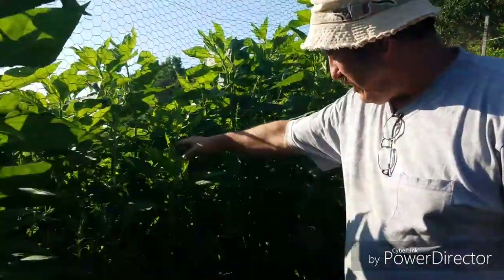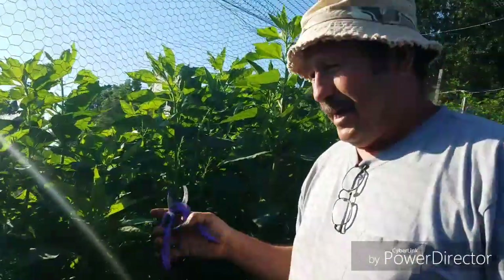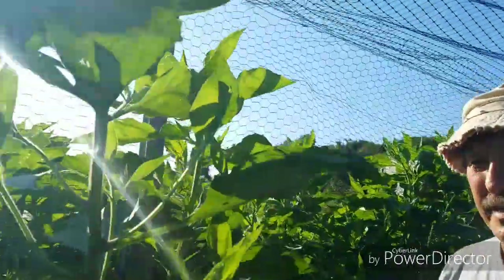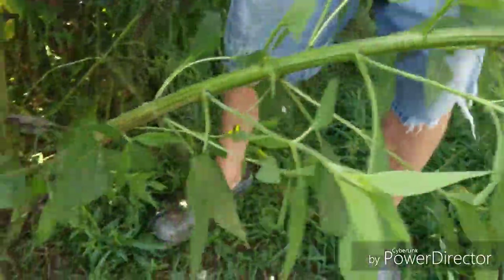Right over here on the other side of this fence we have our Jerusalem artichokes. However, our Jerusalem artichokes have decided that they want to come over here. So we are going to be cutting down several of these over the next little bit, and we're going to cut some of them down right now. They are very pretty.